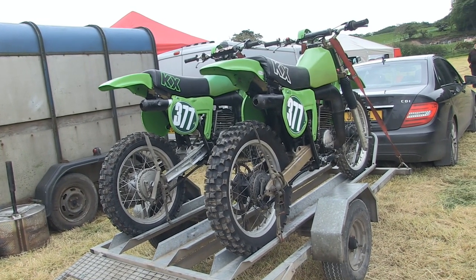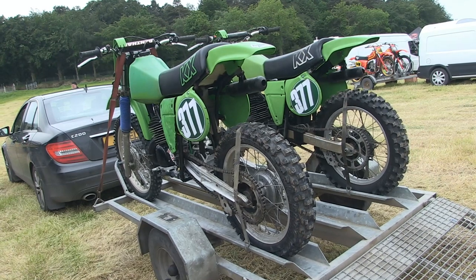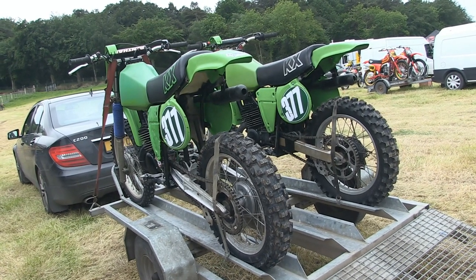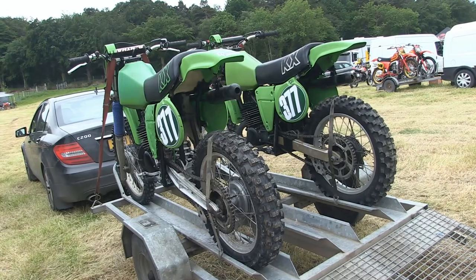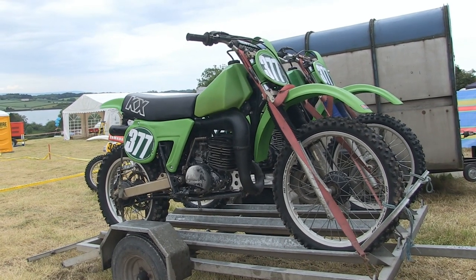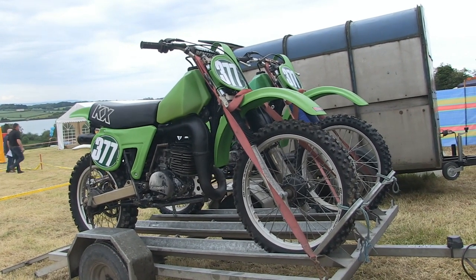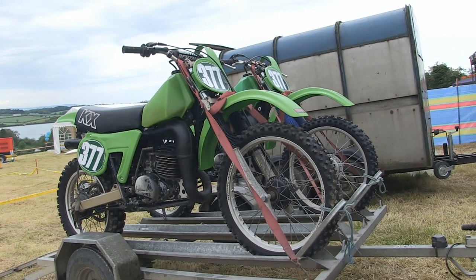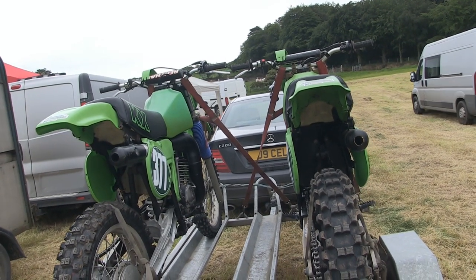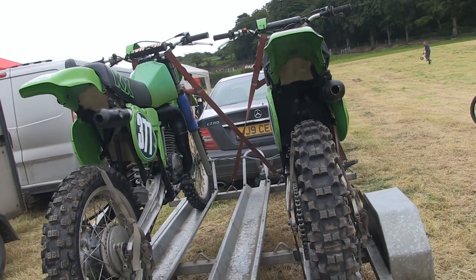Also spotted on my paddock walkabout was this lovely pair of KX250 Kawasaki machines. These bikes are also very rare machines — you virtually never ever see them racing on classic and vintage tracks around the globe. As far as I'm aware, they were very quick in their day. It just goes to show that you can never find one KX250, and then all of a sudden two come along at the same time.